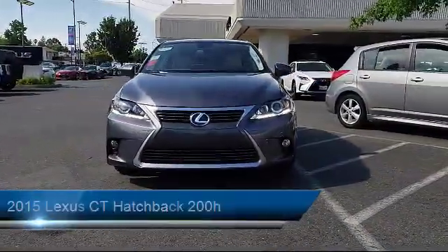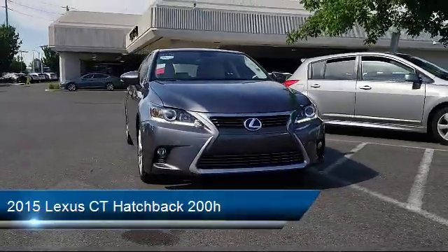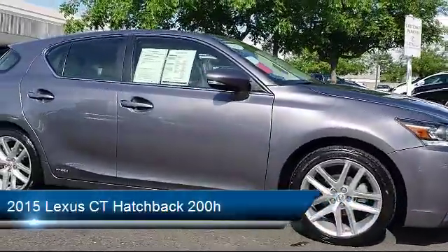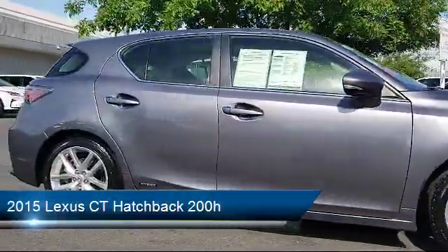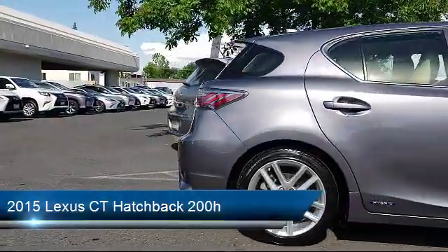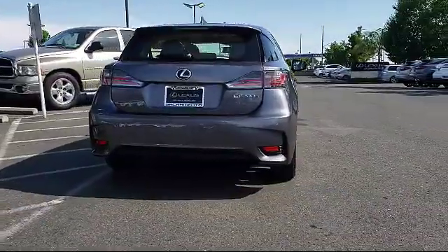It comes equipped with rear spoiler, tire pressure monitoring system, keyless entry, navigation system, Sirius XM satellite radio, air conditioning, power driver seat, traction control, CD player, automatic temperature control, and has less than 50,000 miles on the odometer.